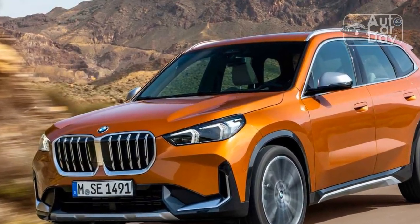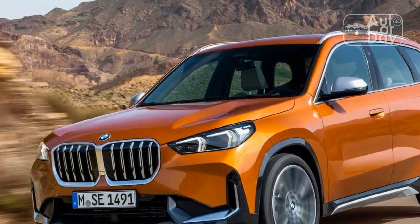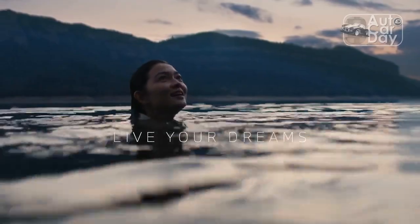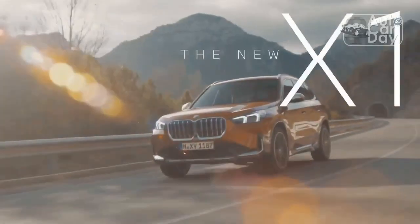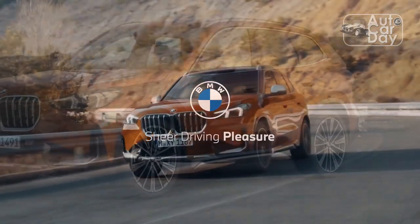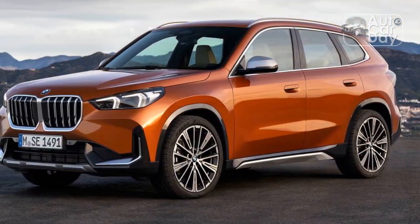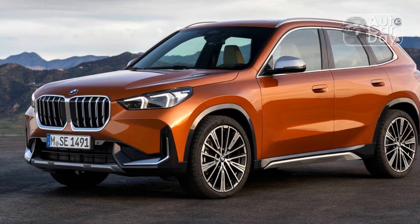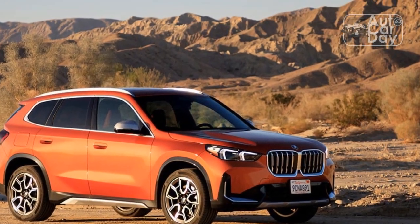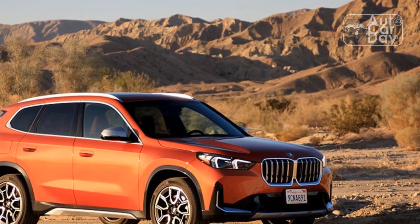Brake pedal feel is excellent too — there's the perfect amount of bite at the top of the travel and firm, linear feel throughout the rest of its range of motion. We put the X1 through its paces during a drive out of Palm Springs, through the mountains, and on freeways back to Los Angeles. Our spirited dash up the curvy pavement of California 74 gave us plenty of time to get comfortable with the X1's poised chassis balance.